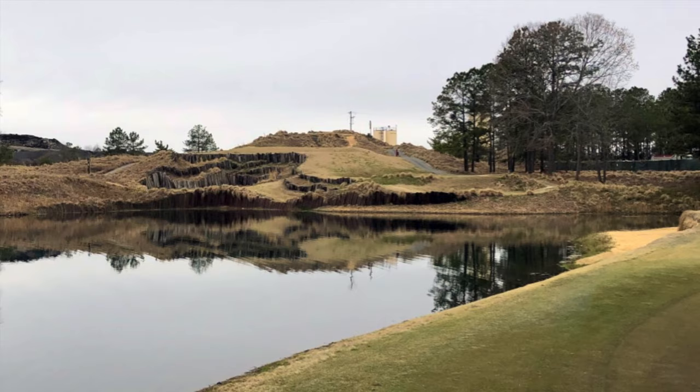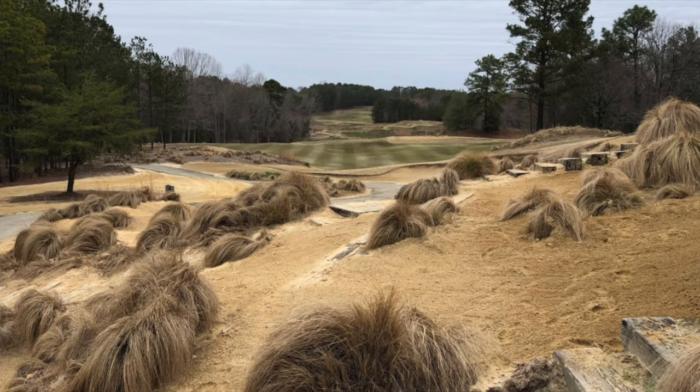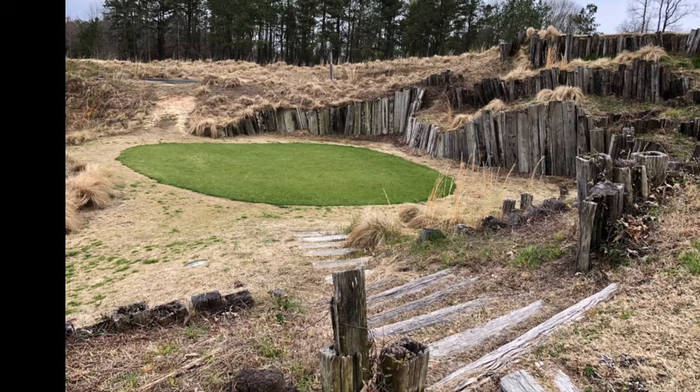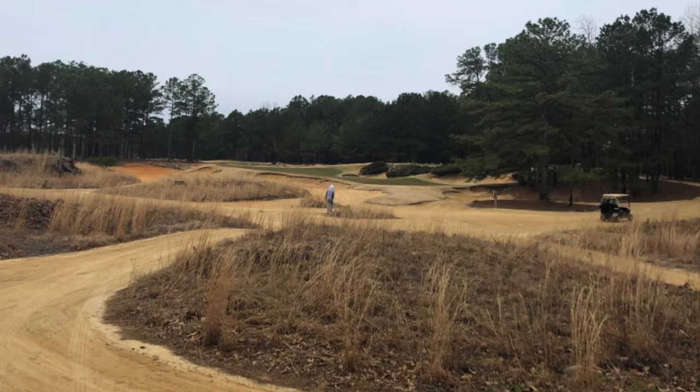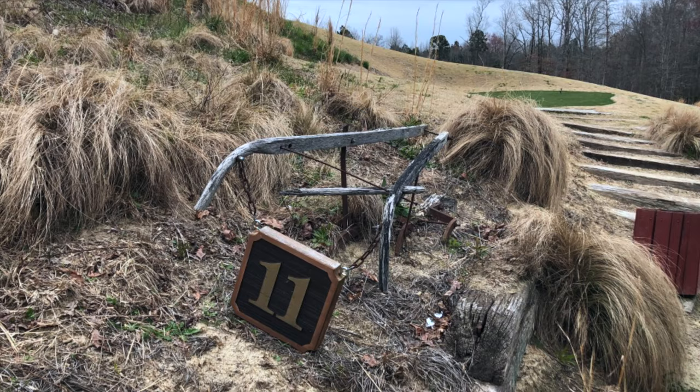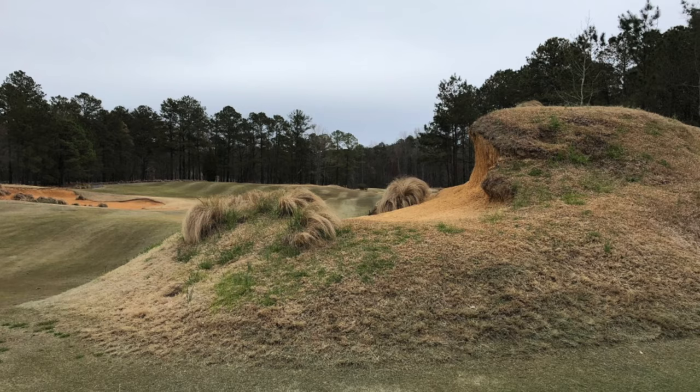Strands' artistic bent is evident in everything about Tobacco Road — the rustic look of the course, the clubhouse, island tees, the myriad of paths leading off through dunes, bunkers, farm equipment tee markers — everything contributes to the look and feel of Tobacco Road.